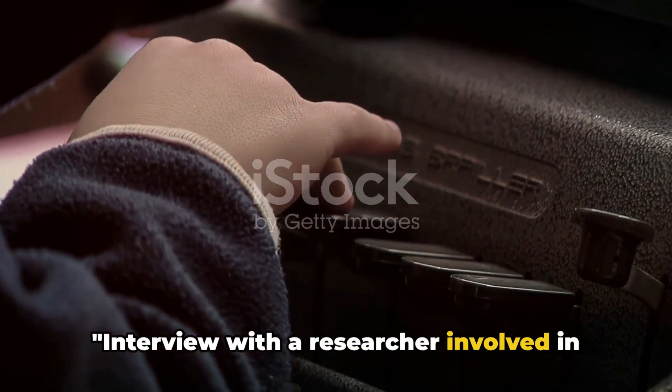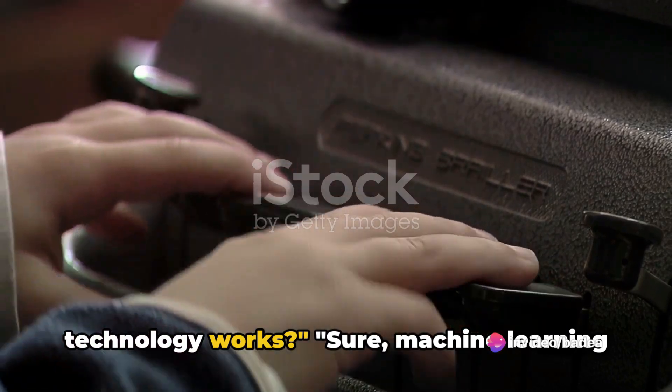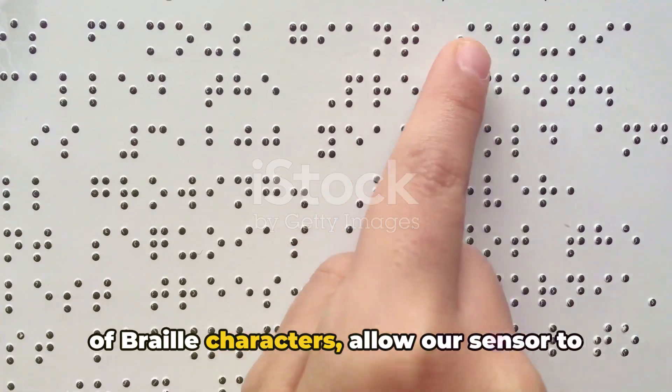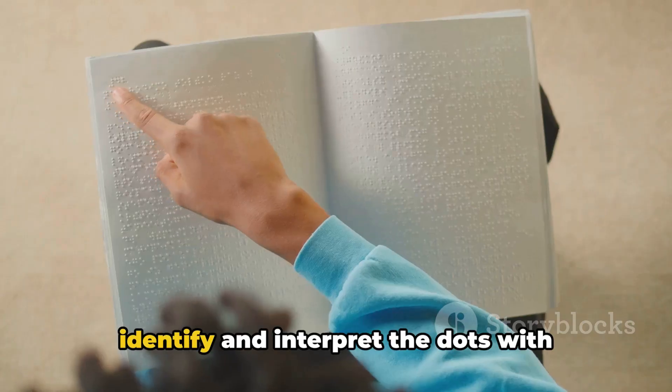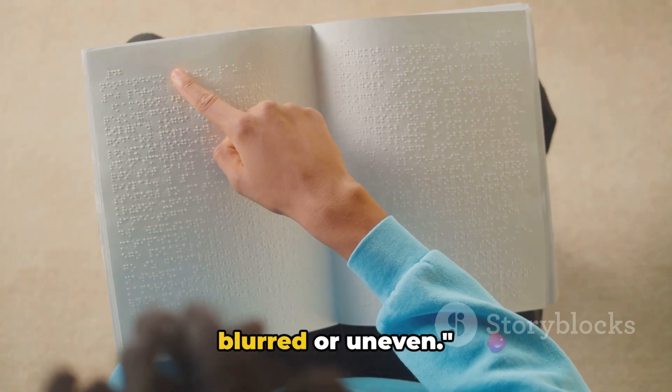In an interview with a researcher involved in the project, they explained how the technology works: machine learning algorithms, trained on extensive datasets of Braille characters, allow the sensor to identify and interpret the dots with incredible precision, even if they're blurred or uneven.